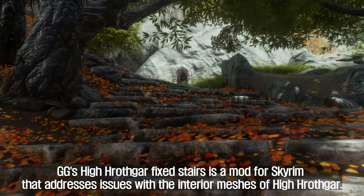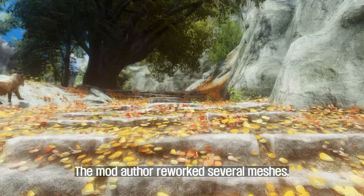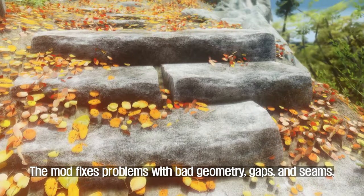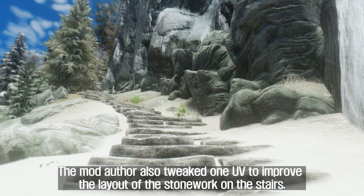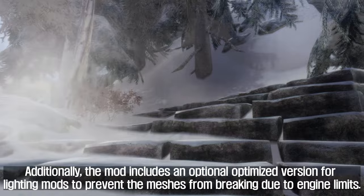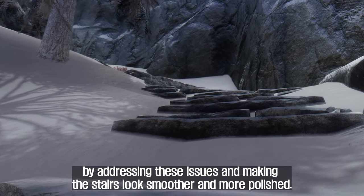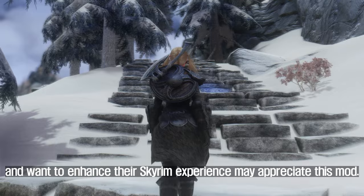Fifth, GG's High Hrothgar Fixed Stairs. This mod addresses issues with the interior meshes of High Hrothgar. The mod author reworked several meshes, focusing specifically on the stairs, fixing problems with bad geometry, gaps, seams, and vertex colors. The mod author also tweaked UV mapping to improve the layout of the stonework on the stairs. Additionally, the mod includes an optional optimized version for lighting mods to prevent meshes from breaking due to engine limits.